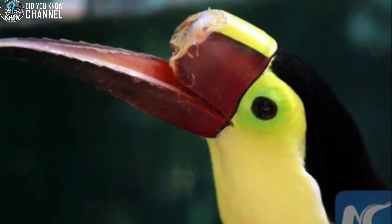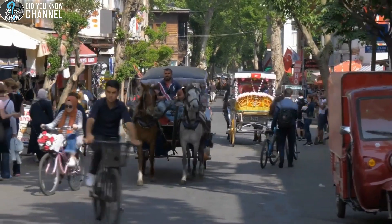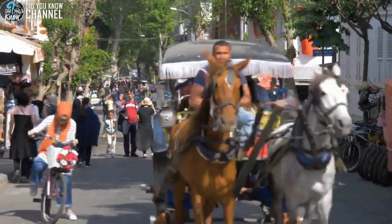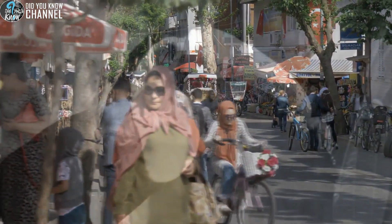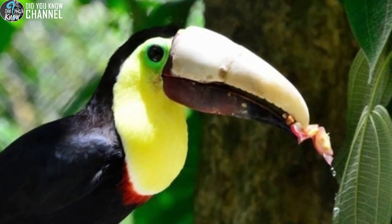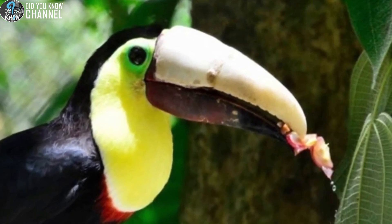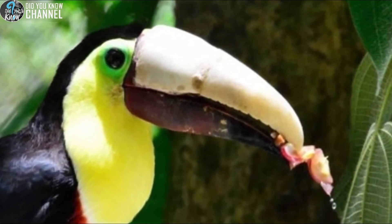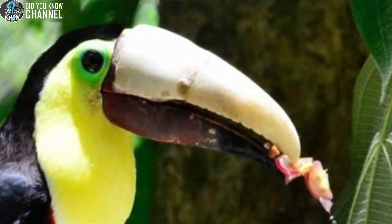Grecia had her beak hacked off by an unknown individual in Costa Rica. Thankfully, compassionate locals brought her to a rescue center, where dedicated workers nursed her back to health. Knowing she wouldn't survive without a functional beak, doctors and engineers developed a prosthetic beak to help her live a more normal life. Her two-part beak is made of nylon and was created with a 3D printer. The top portion was glued to her stump with epoxy, and the second part is attached with a pin so it can be removed for cleaning. She now lives comfortably at Zoo Ave, a private animal rescue center outside Costa Rica's capital.